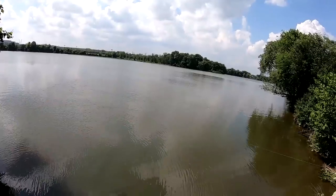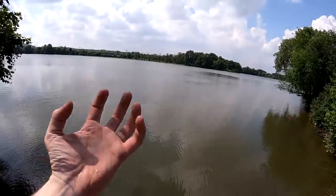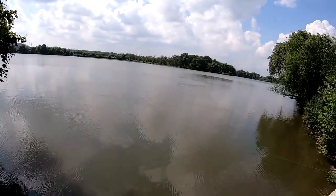This place right here is tidal and right now the tide's going out. See all that water getting sucked out of here — the current's trying to pull my rigs towards me.